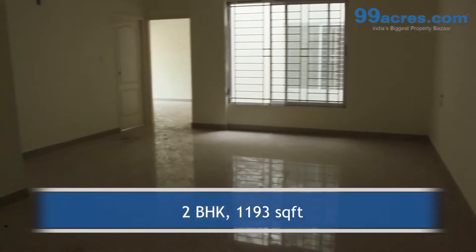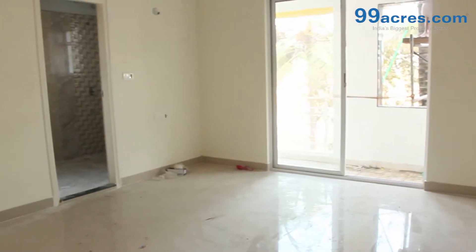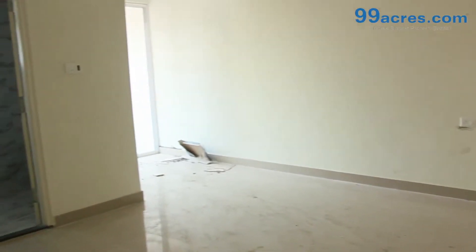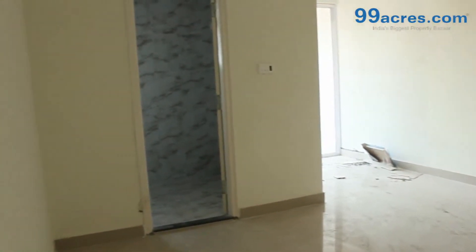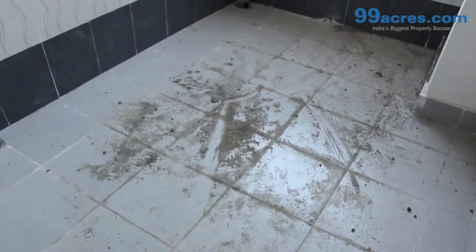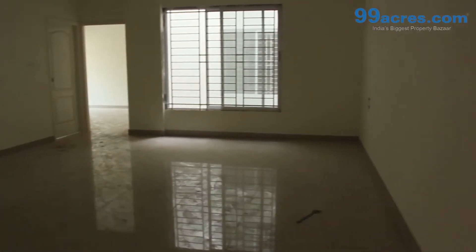This is a 2BHK flat with a built-up area of 1193 sq ft. The apartment floor has vitrified tiles in the living areas and ceramic anti-skid tiles in the bathrooms and balconies. The walls are painted with distemper. There is a separate dining area.